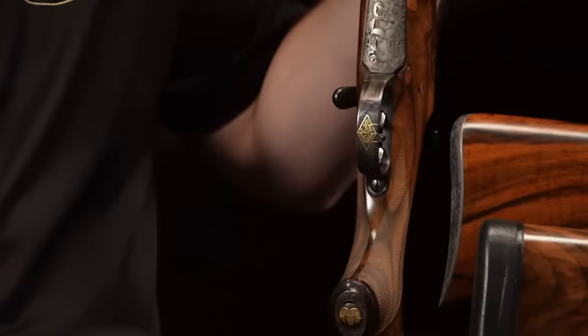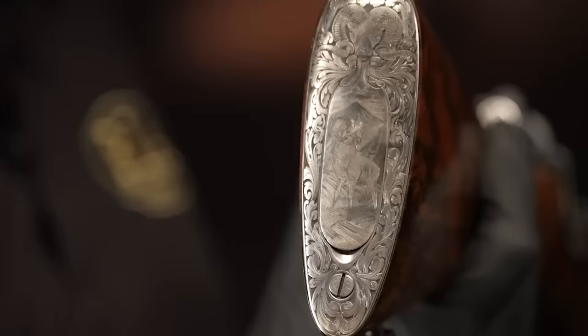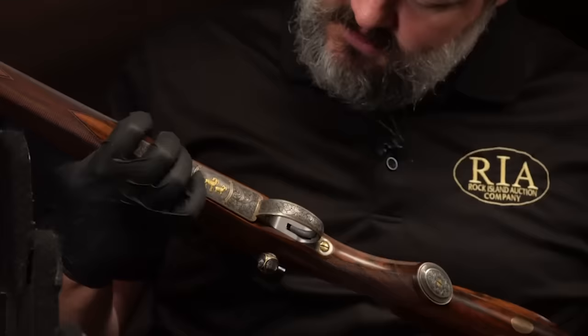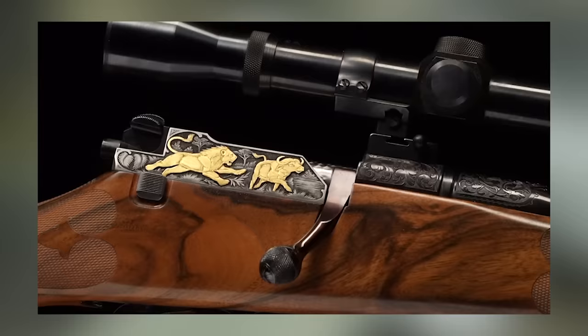Dove Custom guns will turn any Marlin lever action rifle into a takedown lever action rifle for $1,000. They call these creations Appalachian Scouts, and the work includes the takedown conversion and a scout scope rail for the barrel. Additional features such as ghost ring sights, an action job, custom stocks, and Cerakote finishes are available at an extra cost.